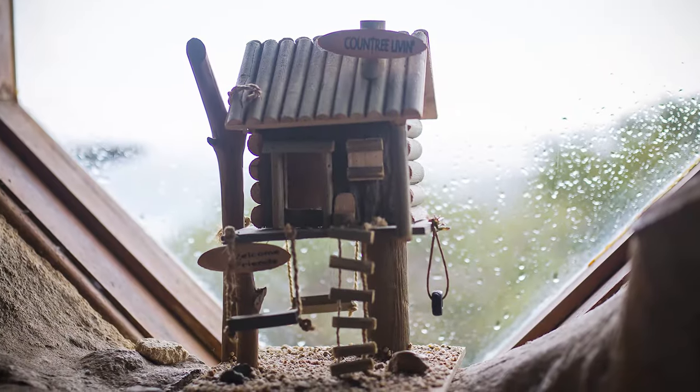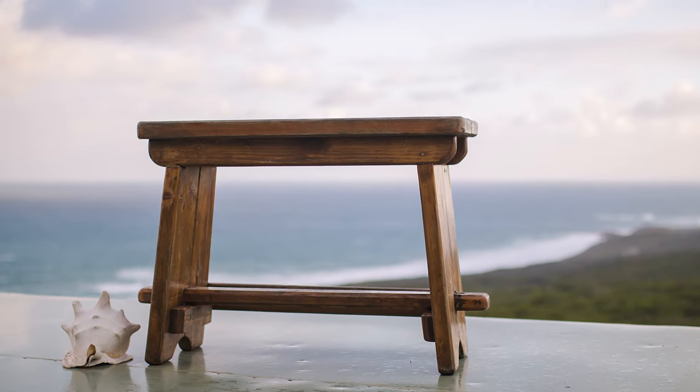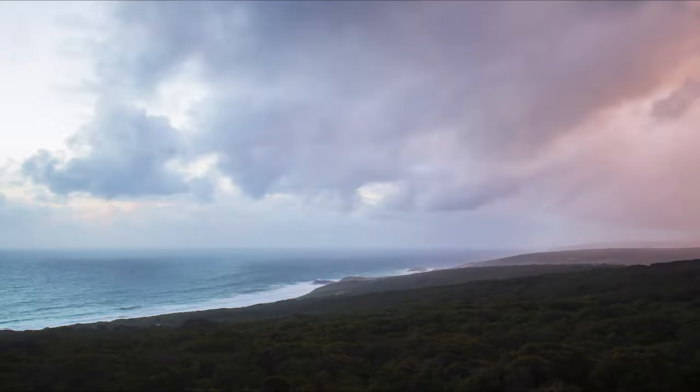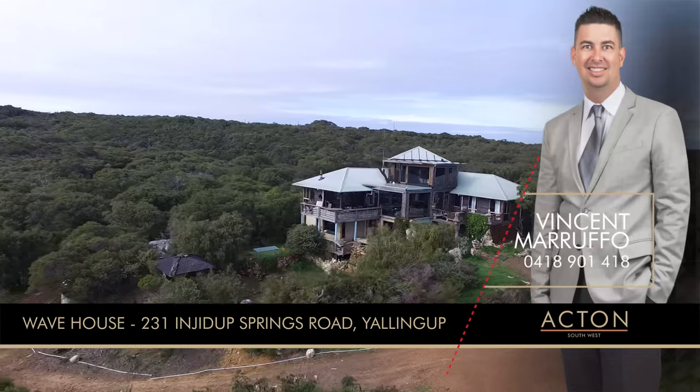Wave House is certainly a jewel of the South West. If you're in the market for a unique property that you will never get bored of and will enjoy living in to the utmost, this is the property for you. Please contact Vincent to inspect now. Thank you.